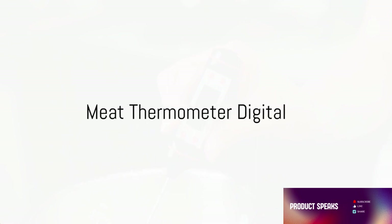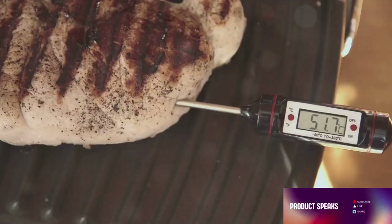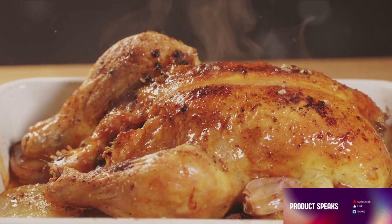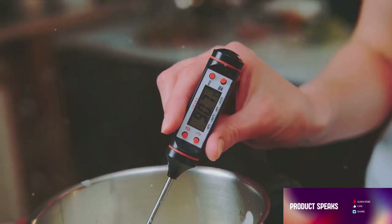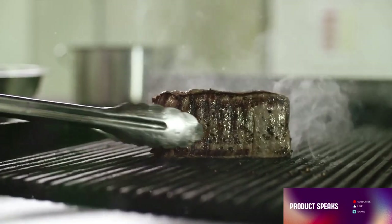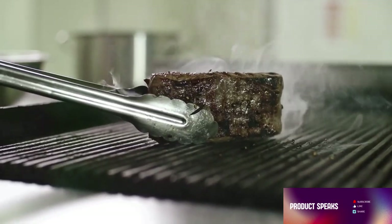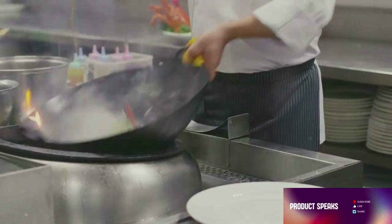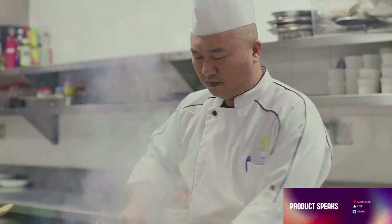Moving on to a kitchen essential — the digital meat thermometer. This ingenious device is a game changer for anyone who enjoys preparing a mouth-watering roast or a juicy steak. With its user-friendly interface and rapid response time, it takes the guesswork out of cooking. No more overcooked roasts or underdone poultry, just perfectly cooked meat every single time. The digital meat thermometer is designed with precision in mind. It gives accurate temperature readings in a matter of seconds, allowing you to monitor your cooking progress in real time. This ensures you achieve the perfect doneness, whether you're grilling, roasting, or frying. Not only does it help you cook your meats to perfection, but it also ensures food safety by confirming that your meat has reached the recommended internal temperature. It's like having a professional chef right there in your kitchen, guiding you every step of the way.